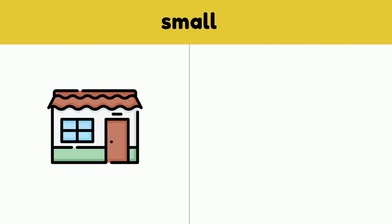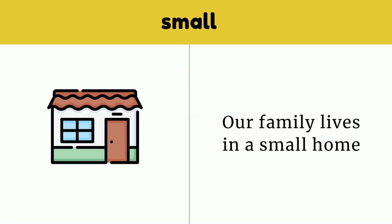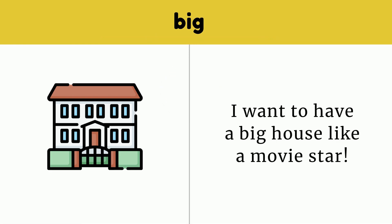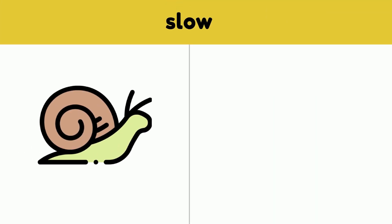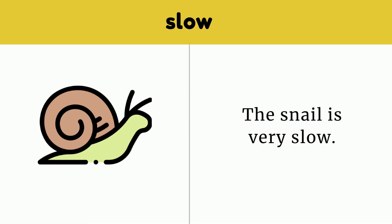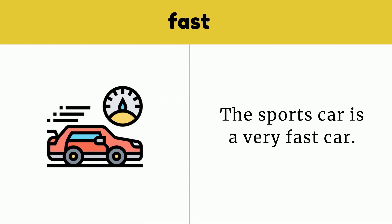Small. Our family lives in a small home. Small. Big. I want to have a big house like a movie star. Big. Slow. The snail is very slow. Slow. Fast. The sports car is a very fast car. Fast.